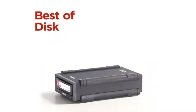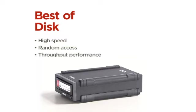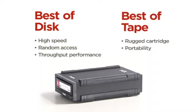RDX brings the best of disk and the best of tape. It provides the performance of the disk drive as well as the reliability, and has the ruggedness and transportability of tape. The best of disk in terms of high speed, random access, and data throughput performance — with the best of tape: cartridge, portability, endurance, and low power.